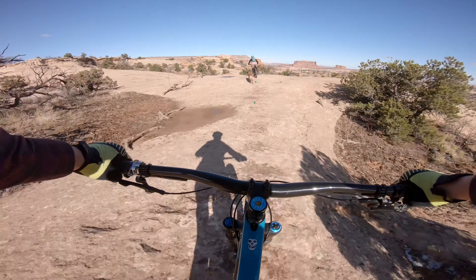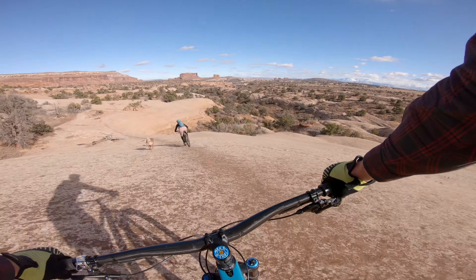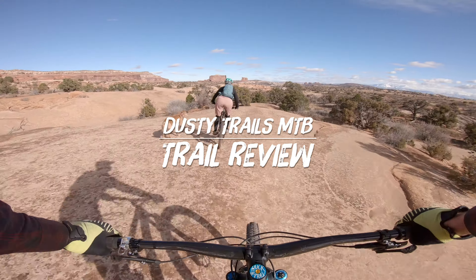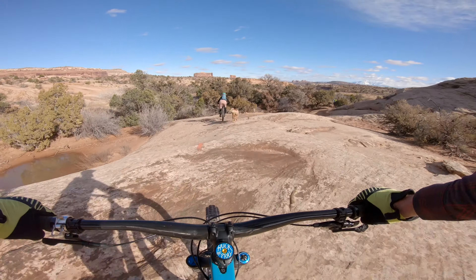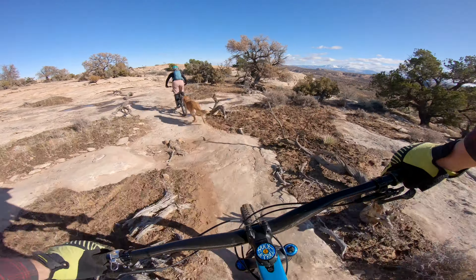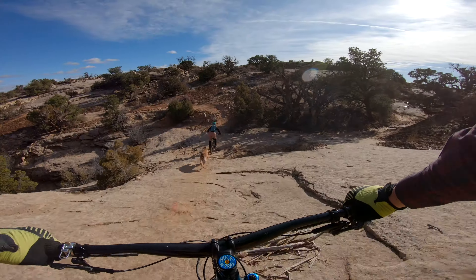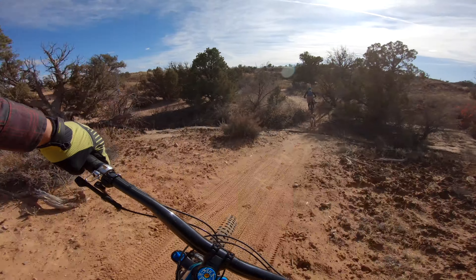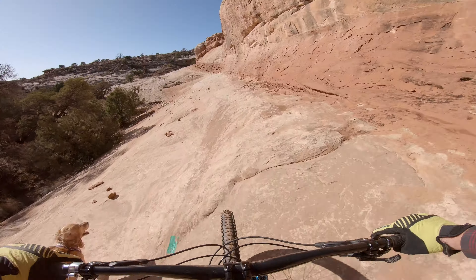Today on DustyTrailsMTV, I want to introduce a new type of video I'll be putting out once in a while: a trail review. Sometimes I want to talk through a trail and let you know why I love it so much. Other times, I just want to grip the bars and rip. I'll be calling those videos ride-alongs, and most of my content will be ride-alongs.